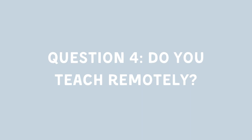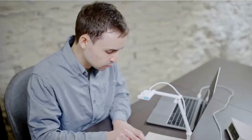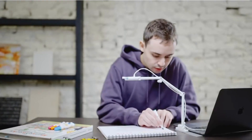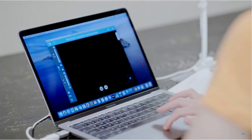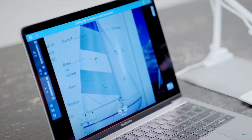Question 4: Do you teach remotely? For online teaching, a two-in-one device — a document camera and a webcam — could be a game-changer. You can showcase your material and your face simultaneously, enhancing your virtual teaching.